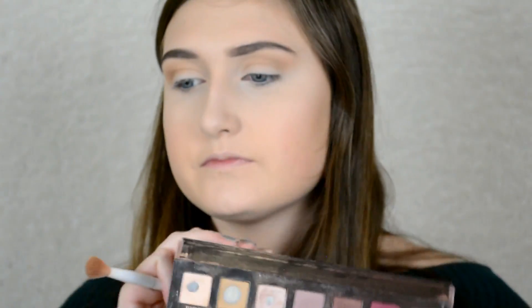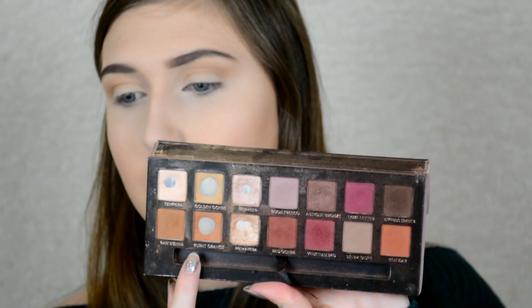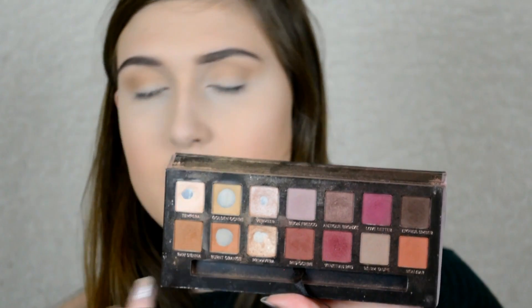With the very same brush I'm going to take burnt orange and raw sienna, mix them together, and put them in the same spot that we just put the golden ochre. I'm just blending that in. This look is going to be pretty messy because it's a smoky eye, so just make sure everything is blended together.